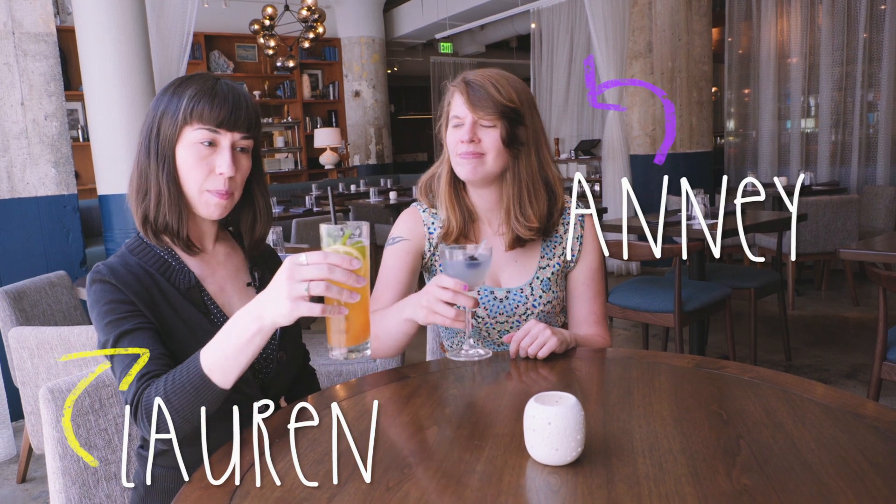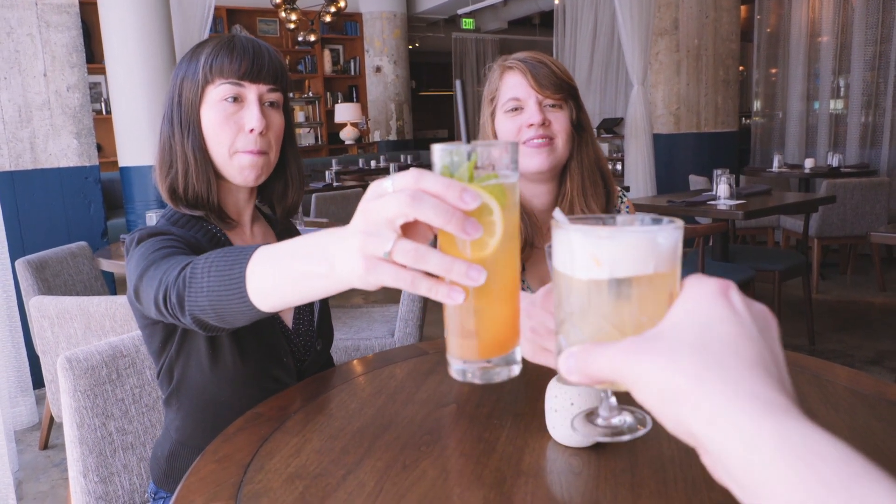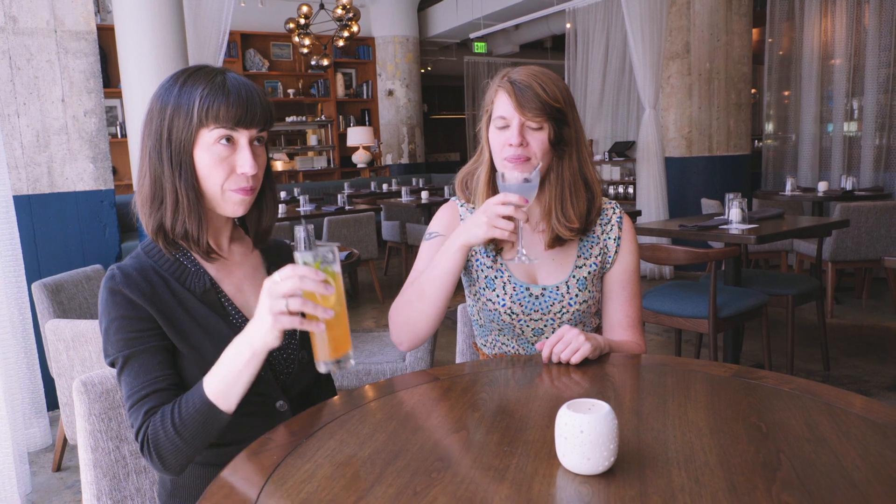Cheers! To a good episode where nothing completely abnormal happens. Nothing like that kale incident. I've got a good feeling about this one.